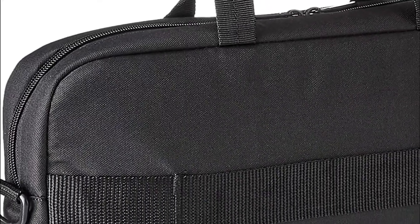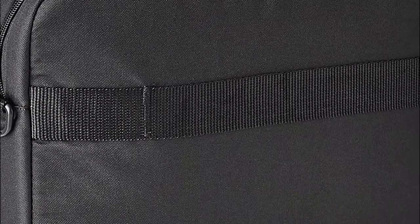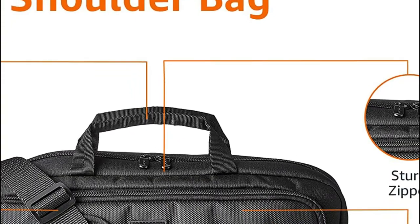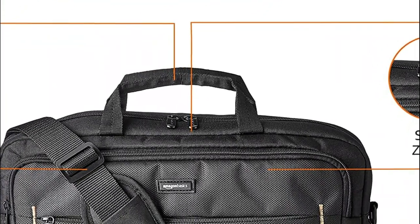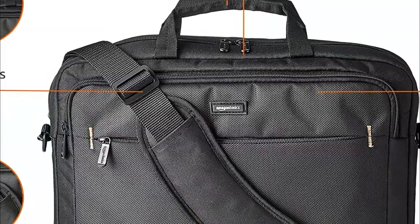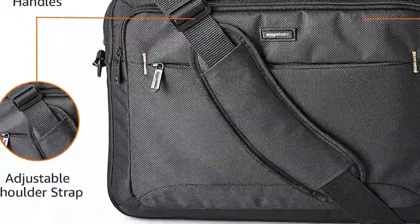A convenient front pocket can be used to store easy-access items such as airline tickets or passports. The adjustable shoulder strap and grab handle make for easy transportation. The luggage pass-through in the back panel allows for easy use with rolling luggage. Amazon Basics laptop and tablet bags provide a simple method to safeguard your electronic devices while on the move.